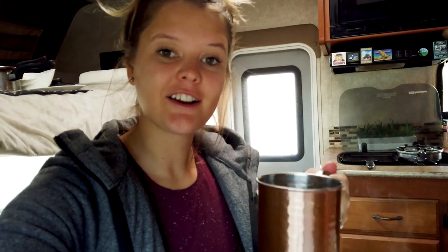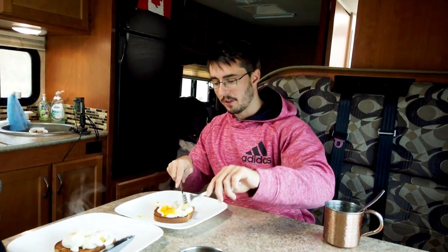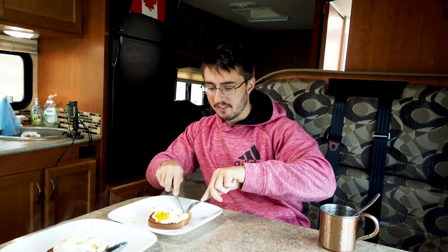We've got our yummy coffee and breakfast. This is a classic meal for us — you always have bread on hand for sandwiches and everything, and eggs are multi-purpose. Together they make a nice staple breakfast while RVing, and quite healthy as well. So pretty happy with this. Let's see what we have for lunch later.